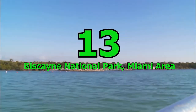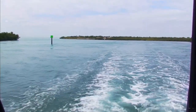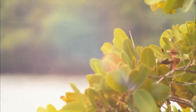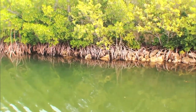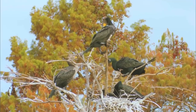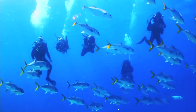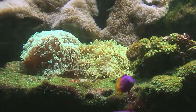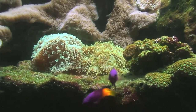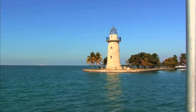Number 13: Biscayne National Park, Miami area. Located just a stone's throw away from downtown Miami, Biscayne National Park is a must-visit for families looking for a nature escape. Your kids will love exploring the coral reefs, mangroves and trails and taking part in activities like kayaking, canoeing, snorkeling and scuba diving. And if you're visiting during winter, you can even sign up for the overnight wildlife camp.